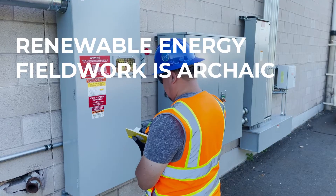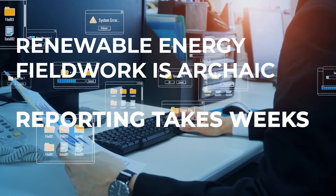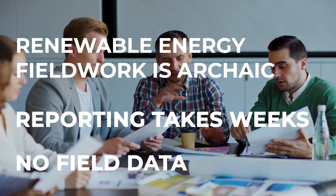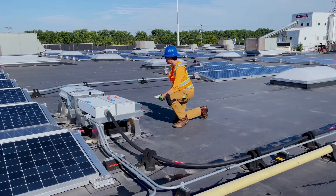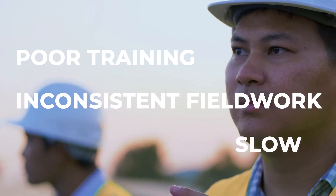Renewable energy fieldwork is archaic. Reporting takes weeks, then history logs get lost in company folders, meaning executives have no access to field data and analytics. And the constant push to lower costs leads to poor training, inconsistent fieldwork, and slow response times.